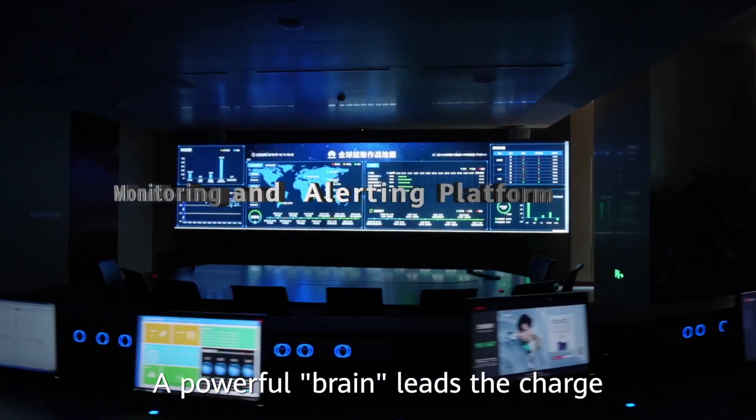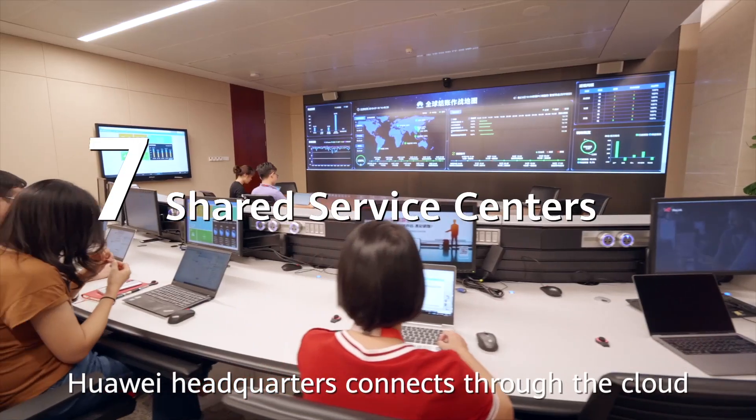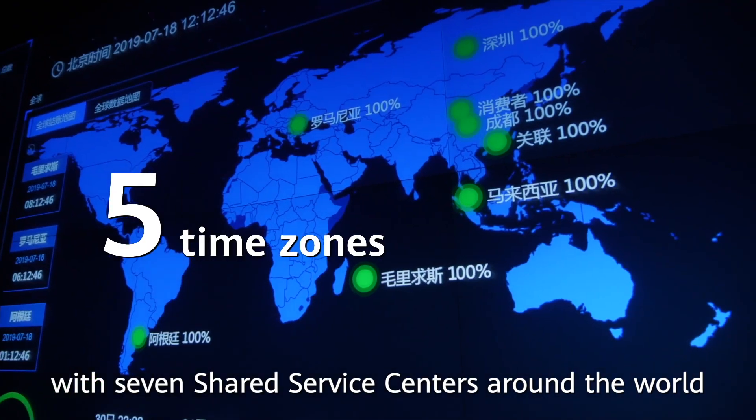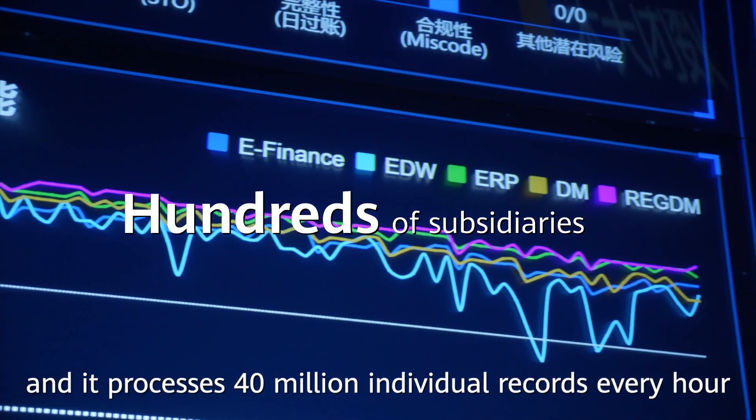A powerful brain leads the charge. Huawei headquarters connects through the cloud with seven shared service centers around the world, and it processes 14 million individual records every hour.